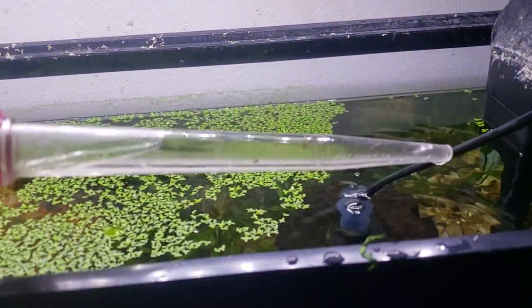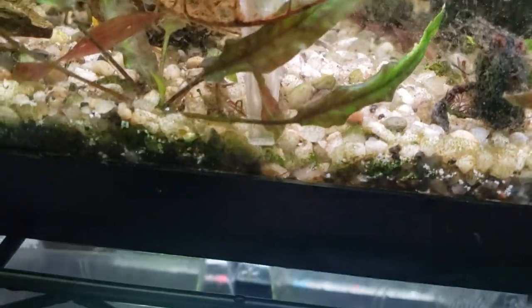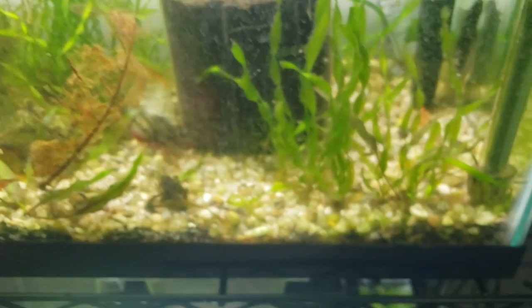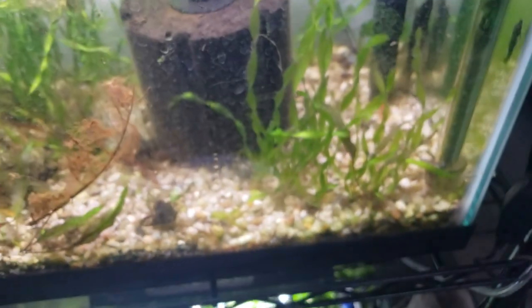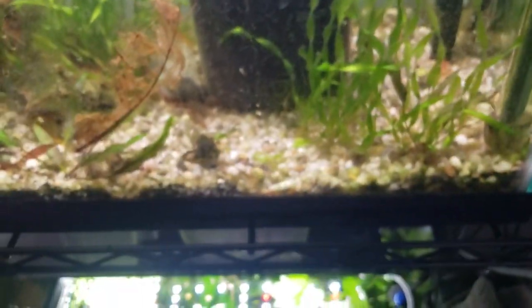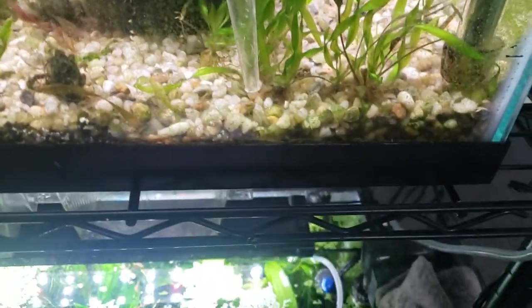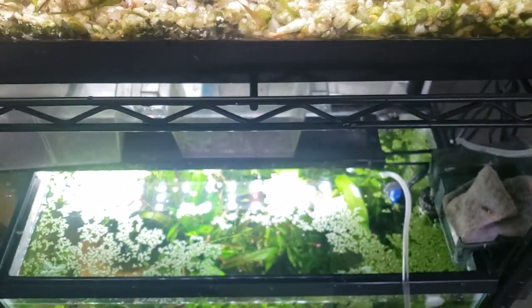Syringe after syringe load, turkey baster after turkey baster load of this debris — it's also plants that are dying and just stuff that's in the gravel, and some mulm too. The other thing that happened was we had a heat wave, and then we had a cold spell. And the cold spell, even though I have a heater, did kind of shock things too.